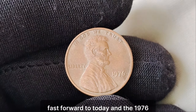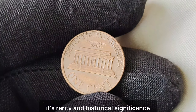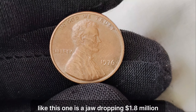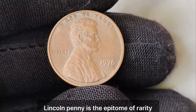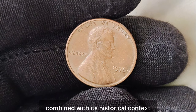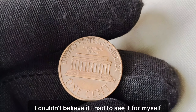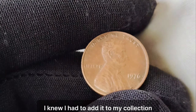Fast forward to today, and the 1976 no-mint mark Lincoln penny has become the holy grail of penny collectors. Its rarity and historical significance have propelled its value to astronomical heights. In fact, the current market value for a pristine specimen like this one is a jaw-dropping $1.8 million. The 1976 no-mint mark Lincoln penny is the epitome of rarity in the world of coin collecting. Its unique status as a mint error, combined with its historical context, makes it a true treasure for anyone lucky enough to possess one. When I first heard about the 1976 penny, I couldn't believe it — I had to see it for myself. And when I finally held one in my hands, I knew I had to add it to my collection, no matter the cost.